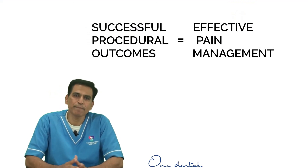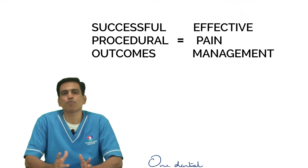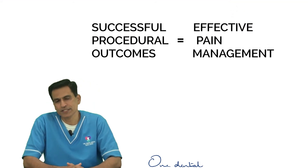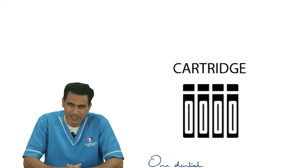Successful procedural outcomes depend on effective pain management. Having used both the cartridge and the vial for a number of years, my personal choice now is always a cartridge. Thank you.